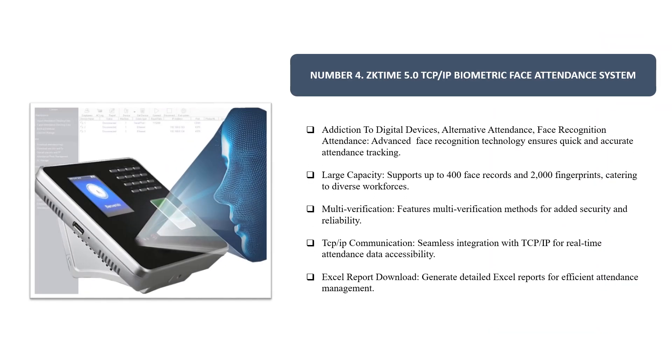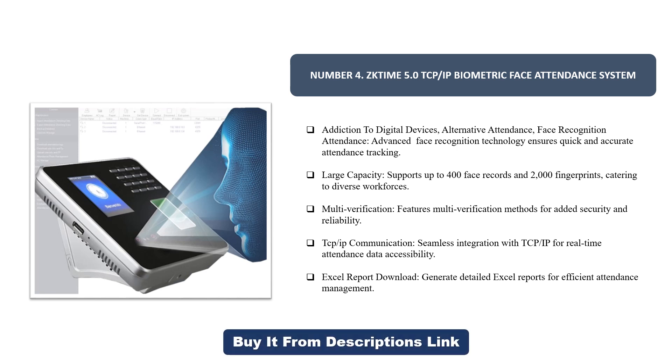Number four: ZK Time 5.0 TCP/IP biometric face attendance system. Advanced face recognition technology ensures quick and accurate attendance tracking. Large capacity supports up to 400 face records and 2000 fingerprints, catering to diverse workforces. Multi-verification methods provide added security and reliability. Seamless TCP/IP integration enables real-time attendance data accessibility, and you can generate detailed Excel reports for efficient attendance management.